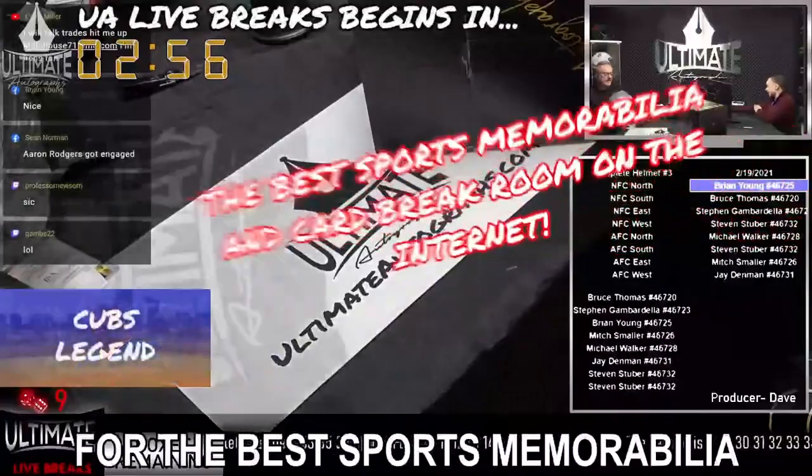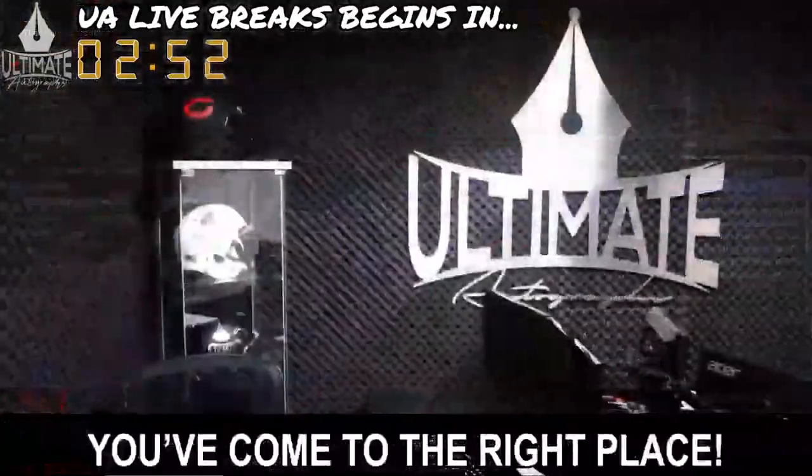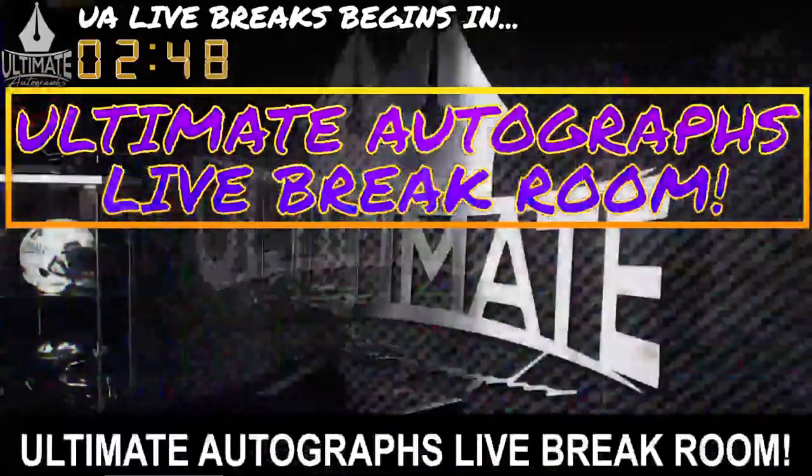If you're looking for the best sports memorabilia and card break room on the internet, you've come to the right place. Welcome to Ultimate Autograph's live break room.